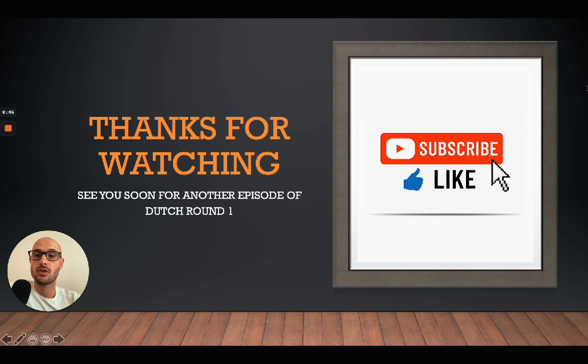That was it for today — the A2 listening exercise. I hope you did well and found some value in it. I hope I helped you improve your Dutch listening skills. Thank you again for your time and support. Give it a like, subscribe to the channel if you want more content, and let me know in the comments what you think about these exercises. Stay tuned for another episode of Dutch Round One. Ciao ciao!